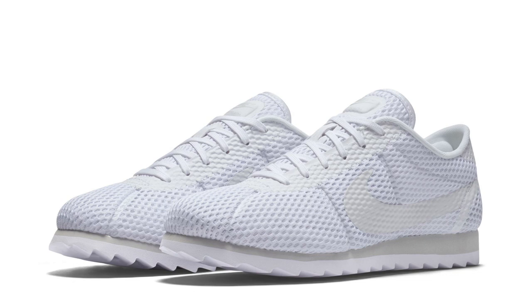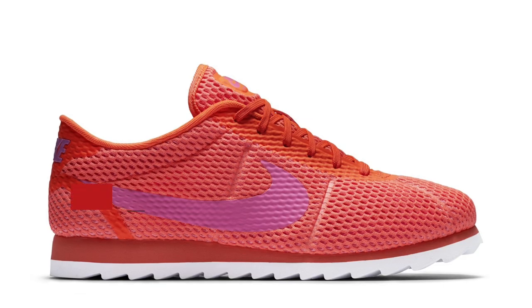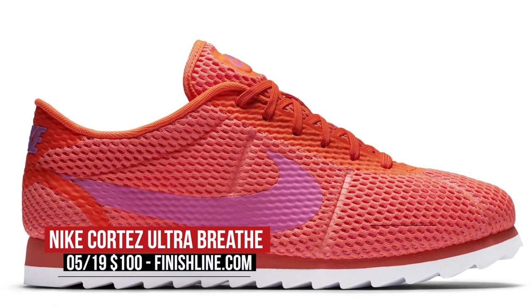When it comes to the most comfortable-looking sneaker dropping this weekend, the ladies are going all in with the Nike Cortez Ultra Breathe. These are dropping in a range of colors and feature a Nike Tech Ultra Mesh upper that wraps around the entire shoe. Unfortunately, these are for the ladies only and will cost you $100.